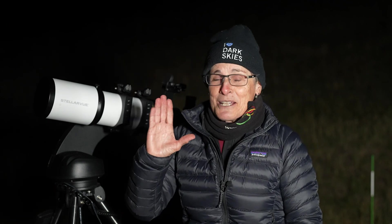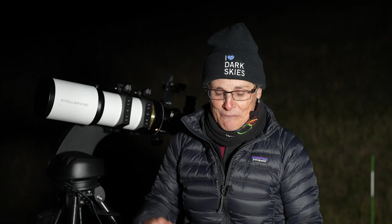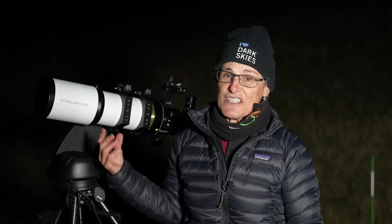This nebula is large — it's 10 times larger than the full moon, and you need a 3-degree field of view to see the whole thing. That's why a small telescope is better. But because of the low surface brightness, you have to go to a dark sky site to see it and use a UHC filter.